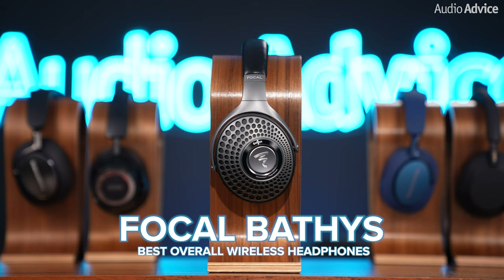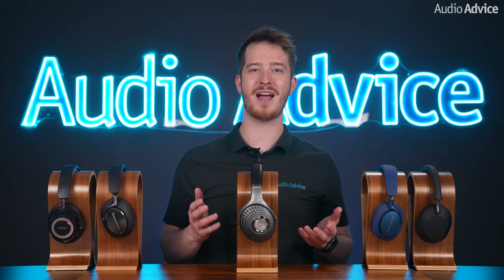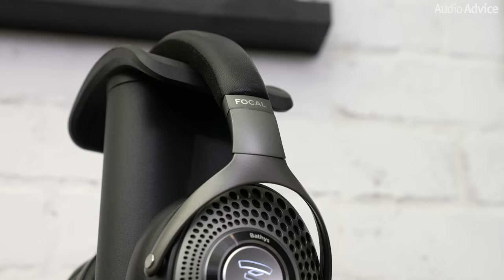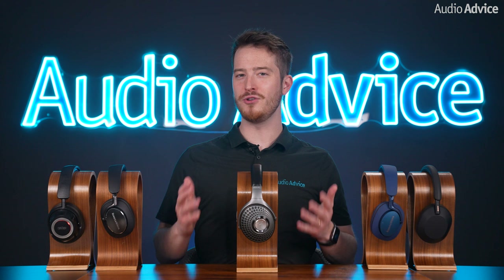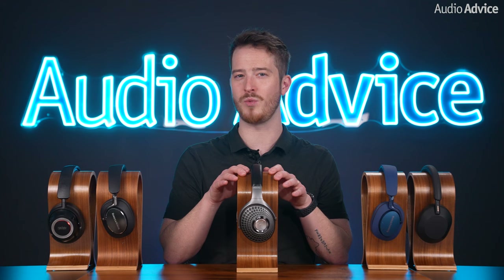Focal has spent years refining their proprietary M-shaped dome driver technology, crafted in France using a blend of magnesium and aluminum, featured in all of their high-end headphones. The Focal Bathys feature a new, lightweight version of this driver designed for portable use, delivering the same superior dynamic sound with exceptional detail and the signature Focal warmth, making them ideal for extended listening sessions. These headphones are a true triple threat — they possess the most impressive sound quality of any portable headphones we've auditioned, capable of achieving near-reference-level audio in USB DAC mode, akin to the Focal Clear MG which retails at nearly three times the price. They're also versatile enough for office use with multiple noise cancellation modes.